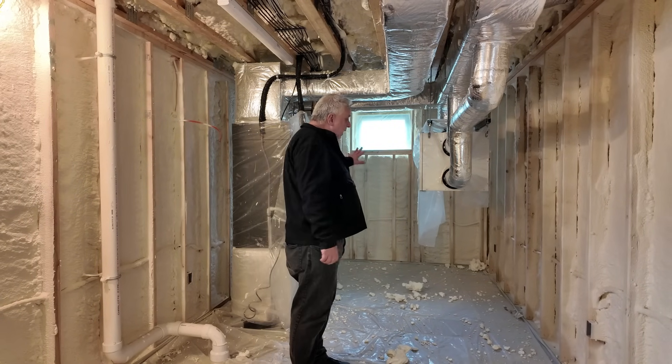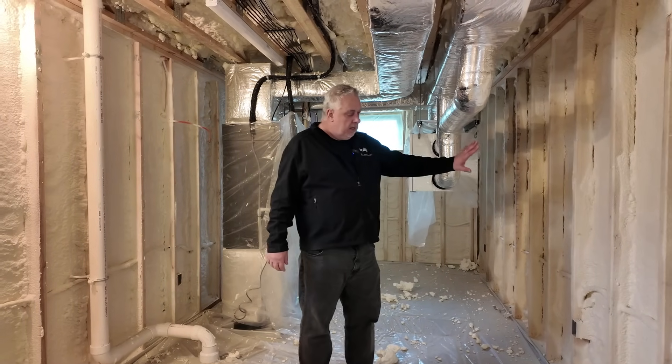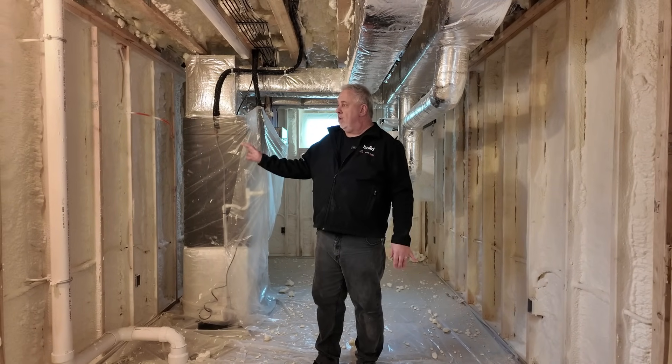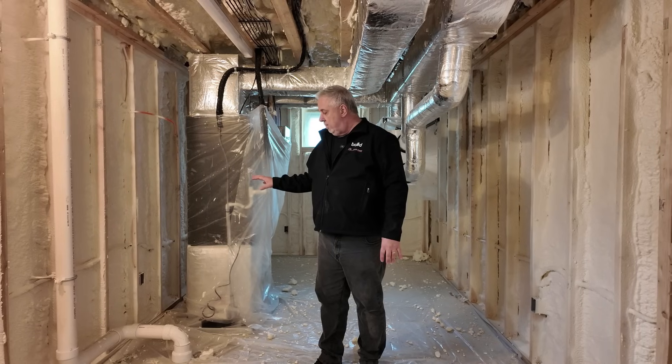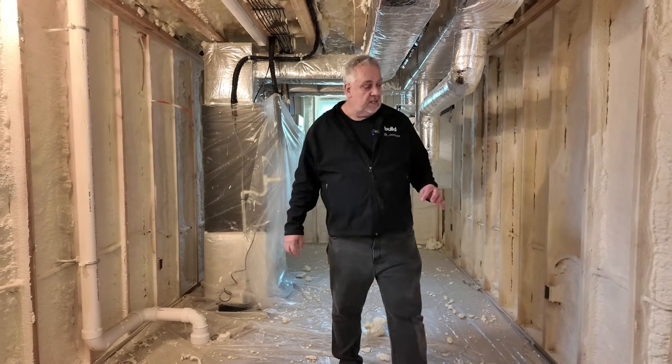In here, this isn't going to get much more insulation. We'll put our ignition barrier over the outside of the wall. We have our two inches of closed cell on our wood framed wall. You can also see one of our radon pipes here rising up through the system.